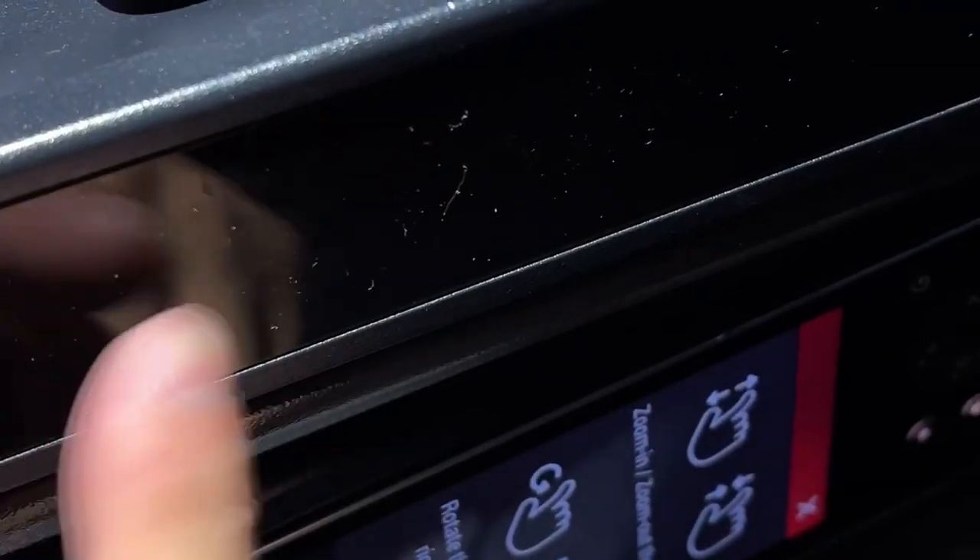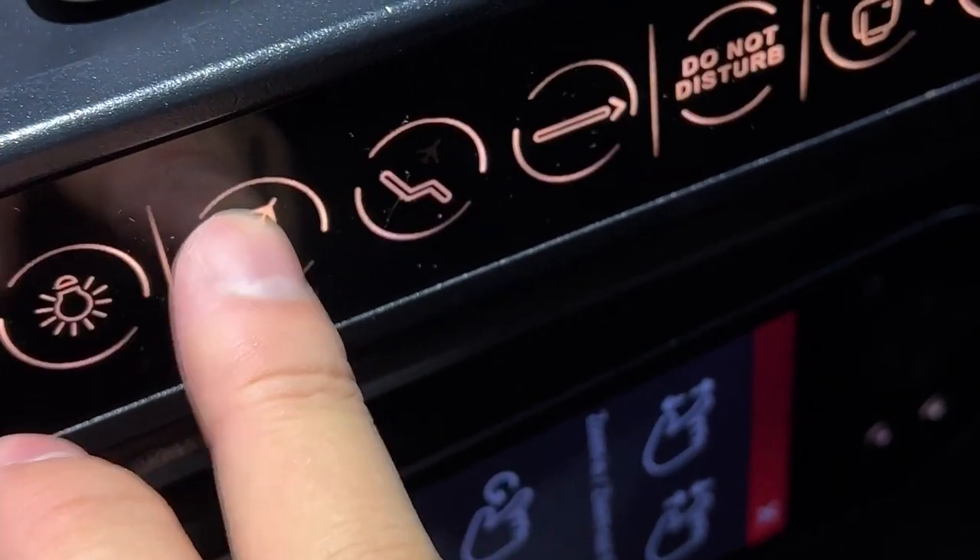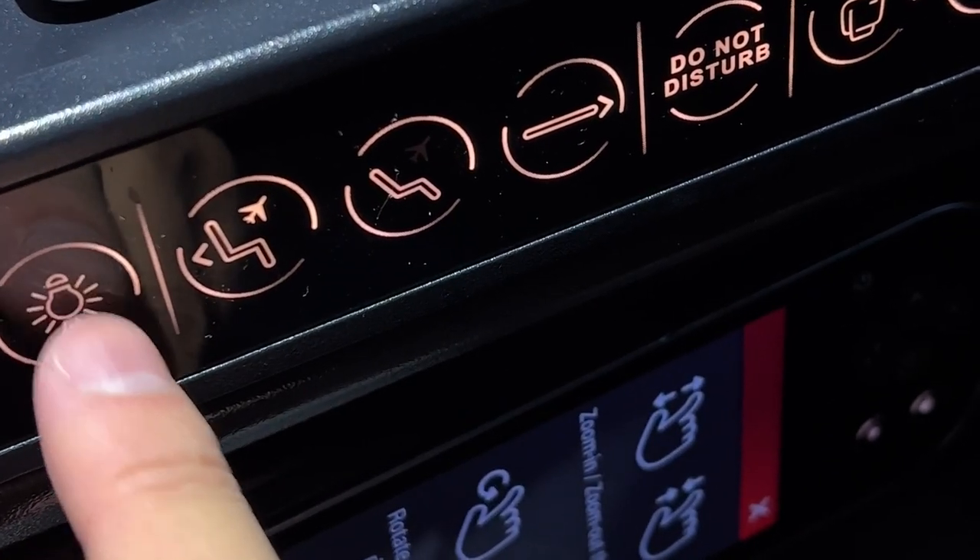After that meal, it's time to catch some sleep. The thing I hate about this seat is that the seat controls are kind of hidden and they're kind of difficult to use.